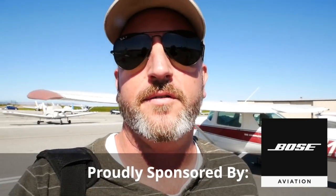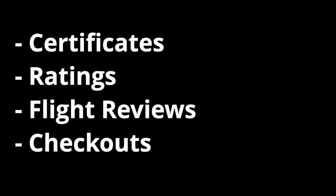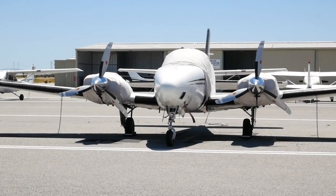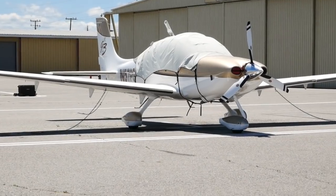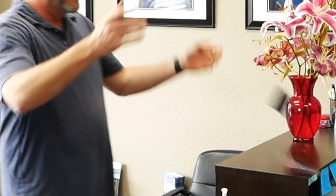Hello aviators, welcome back to the Finer Points. I'm out here teaching flying all the time and I see people waste so much money in areas they just don't have to. This applies to certificates, ratings, flight reviews, and checkouts. We're going to be expeditious and teach you how to spend less money — more importantly, how to stop throwing money away. I'm going to show you three simple tips on how you can save thousands of dollars in flight training.